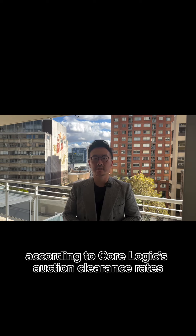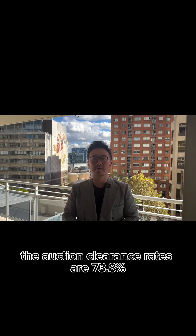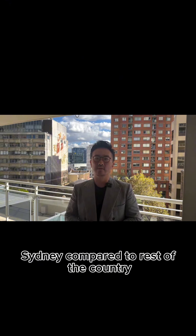According to CoreLogic's auction clearance rates across all RP data states across Sydney over the weekend, the auction clearance rates are 73.8%, which is a great result for Sydney compared to the rest of the country.